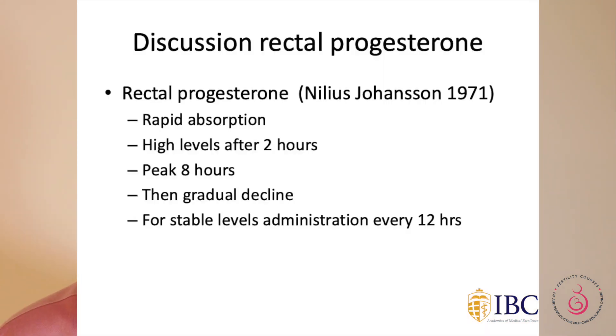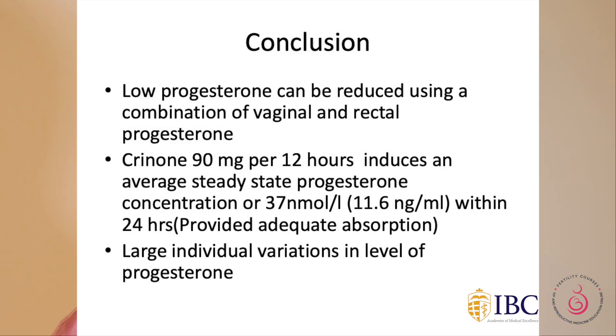With rectal progesterone, rapid absorption occurs — high levels are obtained after 2 hours, progesterone levels peak after 8 hours, and then there is a gradual decline. To maintain stable levels, rectal progesterone is needed every 12 hours. To reduce low progesterone levels, this study suggests combining vaginal and rectal progesterone may increase serum progesterone levels. If Crinone is given every 12 hours, a steady state of 37 nanomole per litre is seen within 24 hours, provided adequate absorption takes place. There are also large individual variations in progesterone absorption.